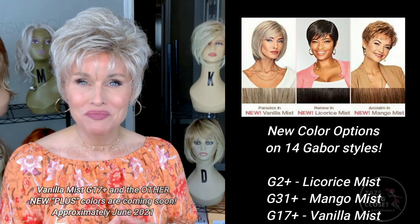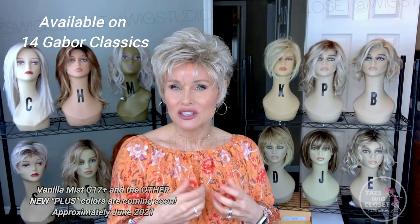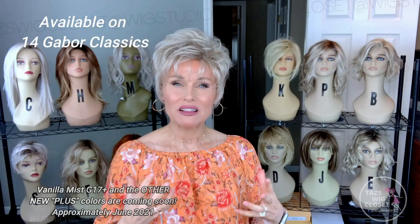Be sure to check out these brand new colors. They're available on 14 Gabor styles. Typically you'll see these additions in the styles that already offer the mist colors. The mist colors are typically very heavily highlighted, but they are not rooted.